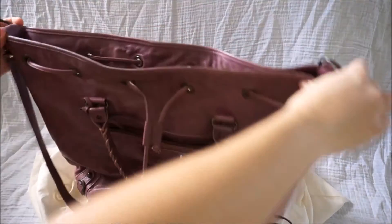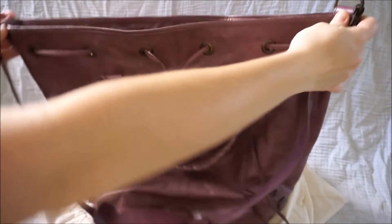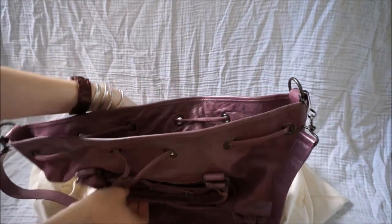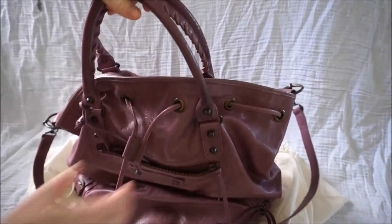So yeah, it is a very wide bag. It's really big — it's like bigger than my arm. So it's gonna fit a lot. Because it's the classic hardware, it's very lightweight as well.